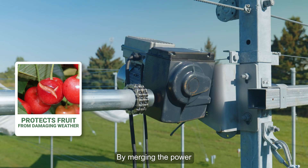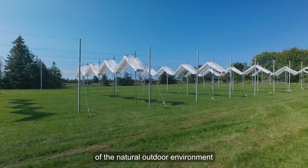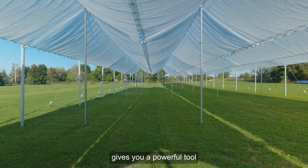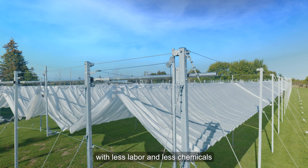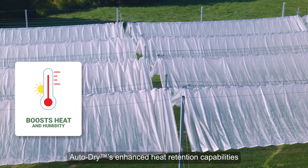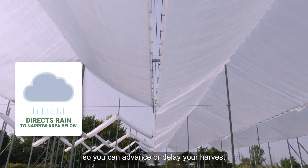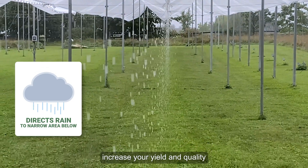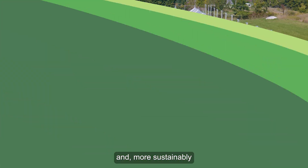By merging the power of a protective cover together with all the benefits of the natural outdoor environment, Cravo's industry-leading design gives you a powerful tool to boost the market value of your crops with less labor and less chemicals. AutoDry's enhanced heat retention capabilities make it possible to optimize temperature and humidity so you can advance or delay your harvest, increase your yield and quality, and hit those premium price windows more often and more sustainably.